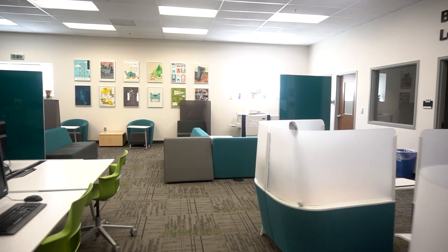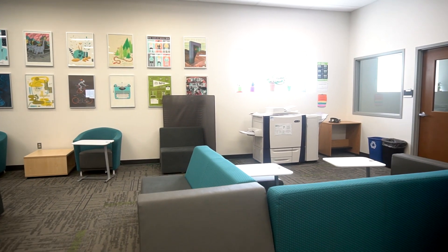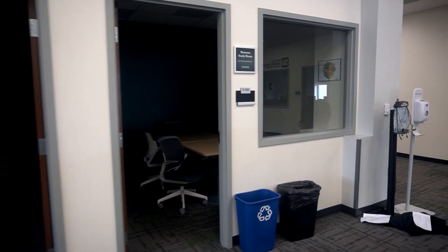We also have a computer lab over here which is available for you in case you want to use the Stevenson network, if you don't have your laptop with you, or if you simply don't have a laptop. We have a printer in all academic locations. It is $15 every single month that you get to print with and it resets every month — the lowest I've ever gotten is $7 and that was after printing 44 colored pages for finals. In the back we also have study rooms that you can rent out for up to four hours each. It's free to check them out — you just go on the library website.